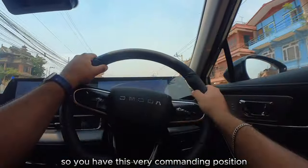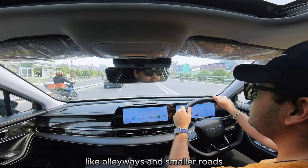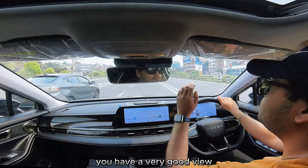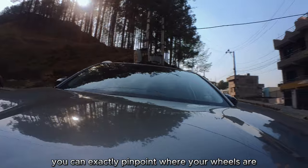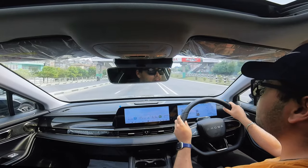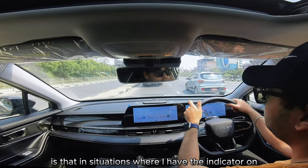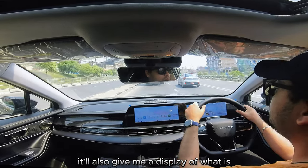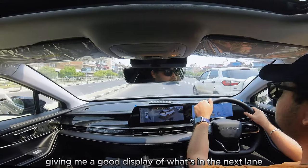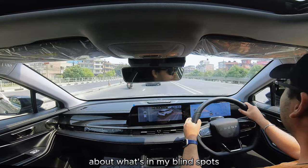The seat in the Omoda E5 is quite upright, giving you a very commanding position which really comes in use for city traffic maneuvering — like when you need to go into alleyways and smaller roads. If you're newer to driving, you have a very good view of the bonnet and can exactly pinpoint where your front wheels are, in addition to the 360 camera. Also, when you have the indicator on, it gives you a display of what's on each side of the road, showing what's in the next lane along with beeps about what's in your blind spots.